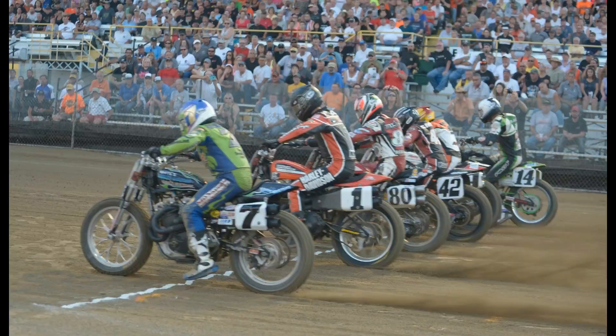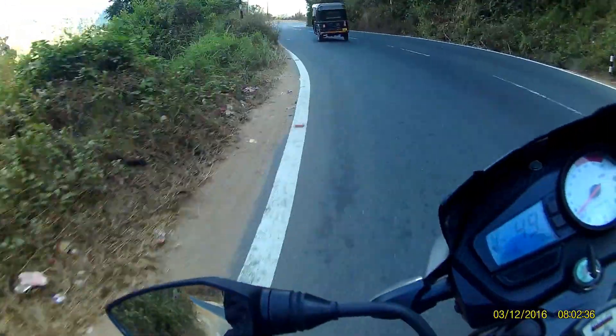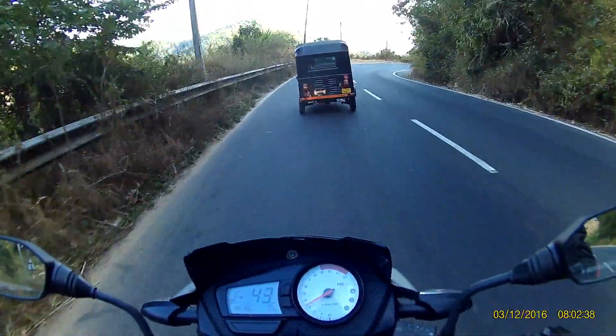Riding a motorcycle through loose dirt takes a lot of skill, but Kenny was very good at it. It was in the late 1970s that Kenny Roberts entered the world of road racing.